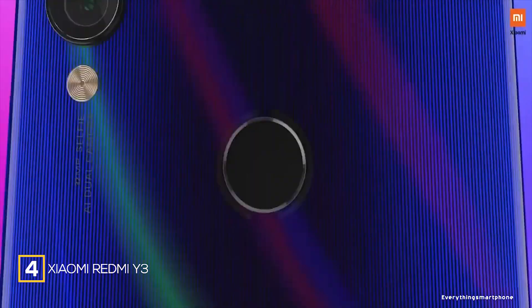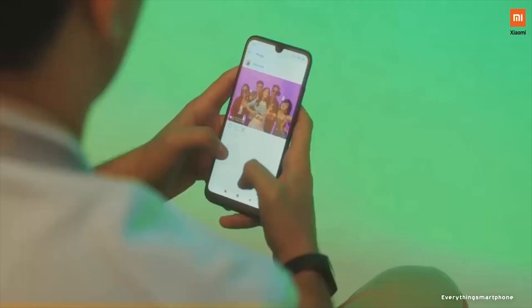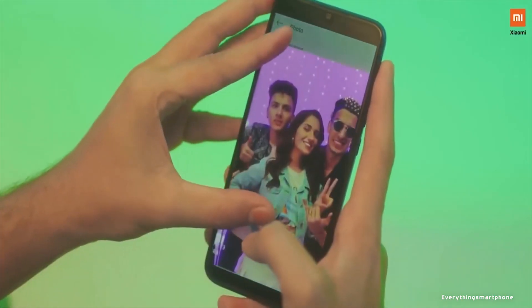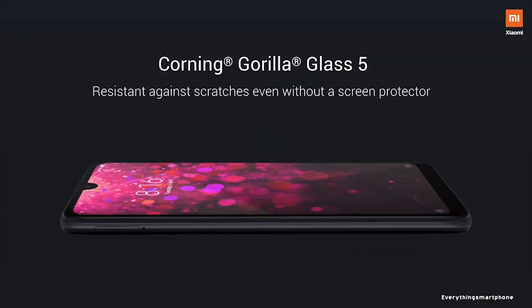The Xiaomi Redmi Y3 was available in the market from April 2019. This phone has a 6.26-inch IPS LCD touchscreen display with a resolution of 720 x 1520 pixels and an aspect ratio of 19:9. It is protected by Corning Gorilla Glass 5.